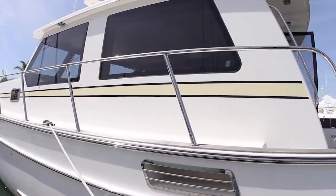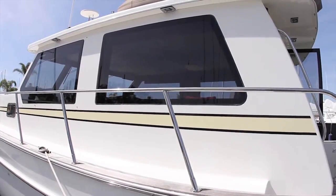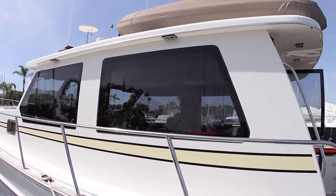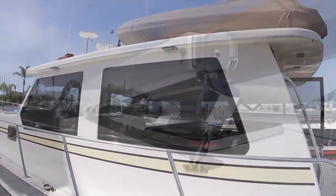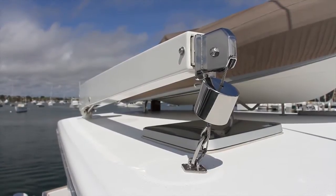She boasts large frameless windows that allow 360-degree views from the salon. On top of the pilot house is the ideal place to store the tender, with an 800-pound davit for simple and hassle-free launching of the dinghy.